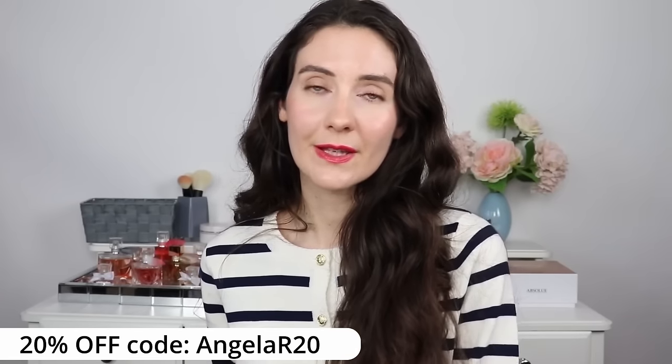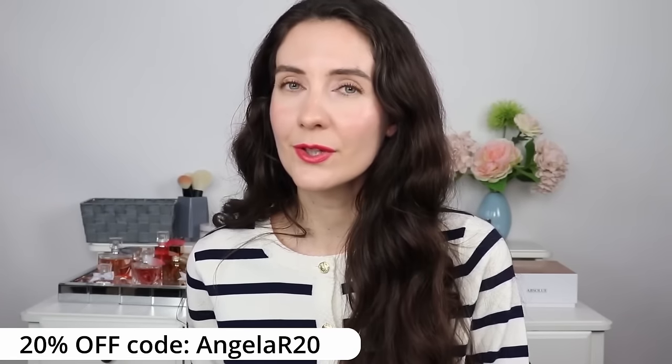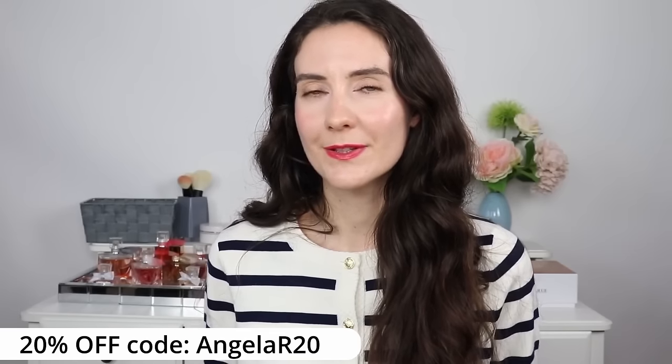That was all for today's video. Thank you so much for joining me and watching. Don't forget to check out LilySilk's website and take advantage of the discount code I currently have for you. Also check out their spring-summer collection — they have amazing pieces. I'll see you in my next video. Take care, bye!